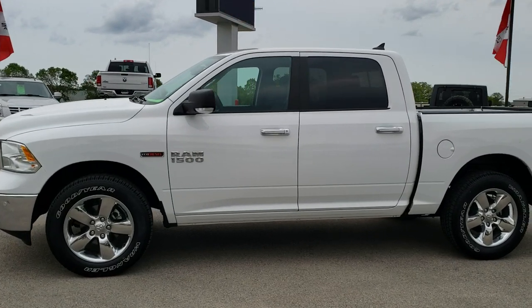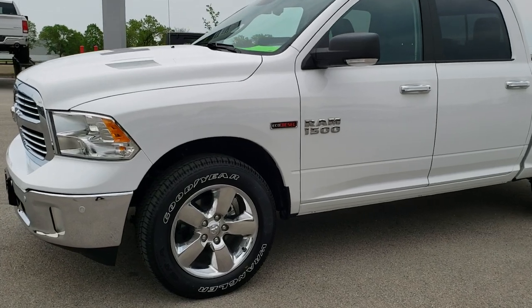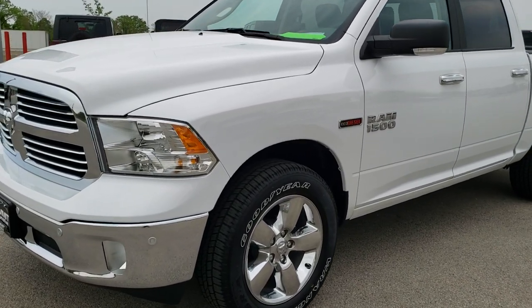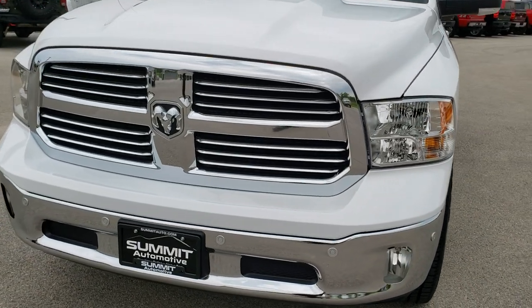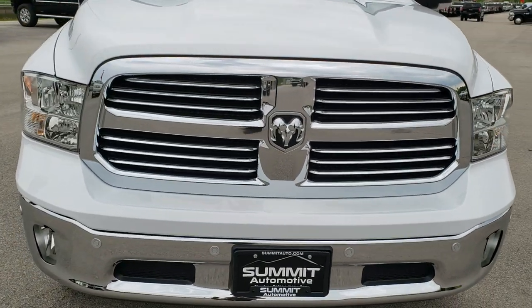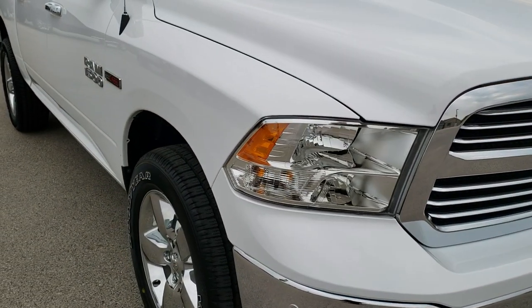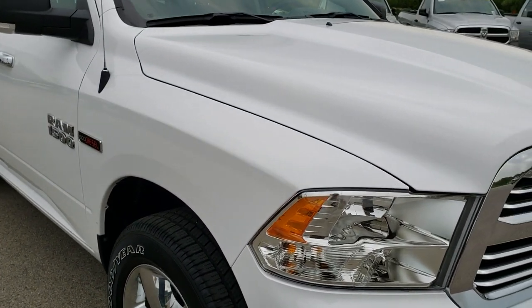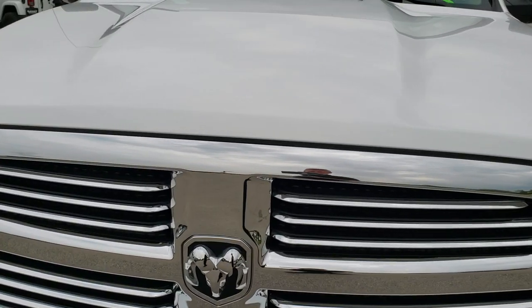This is talk number AT404A. We are here at Summit Automotive in Fond du Lac, Wisconsin, your new and used Ram headquarters. Today we are checking out this super clean 2018 Ram 1500 Crew Cab Short Box — 5 foot 7 inch short box — with the 3.0 liter V6 EcoDiesel motor.